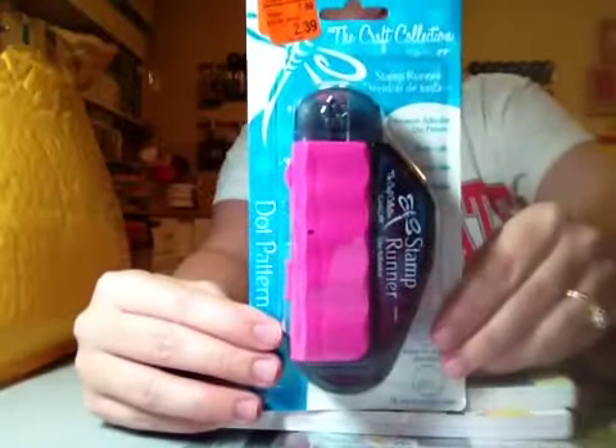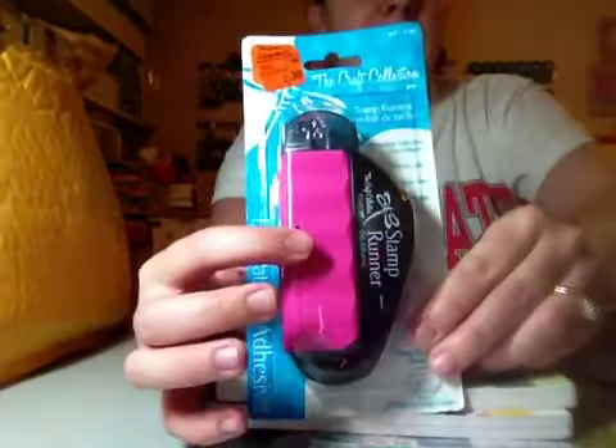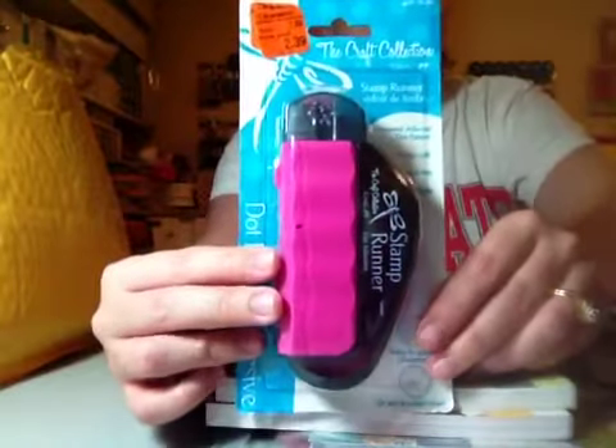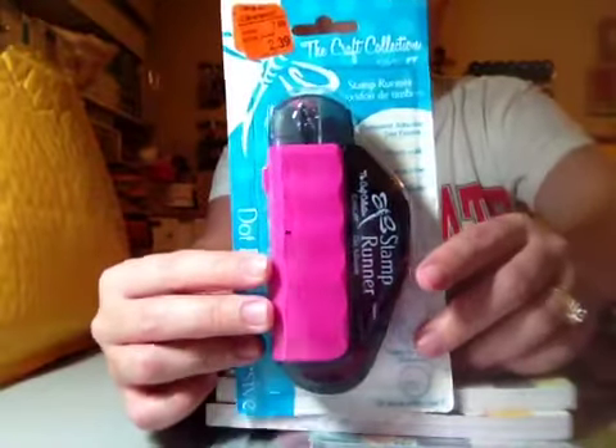I got this on clearance at Meijer. I've never tried this particular stamp adhesive, so I thought I'd try it. I do have an ATG gun, but I thought I'd just try it because I've seen people use it and they seem to like it, and it was only $2.39, so I got that.